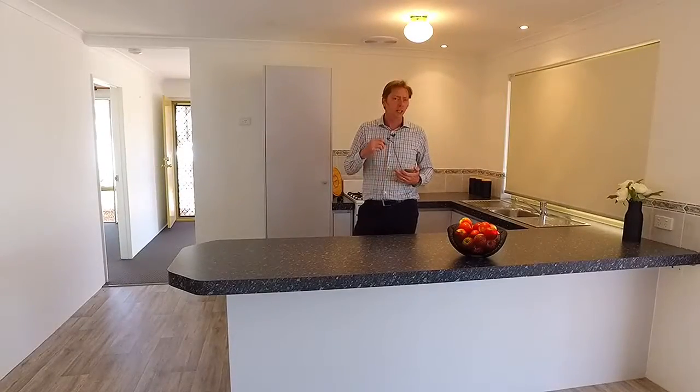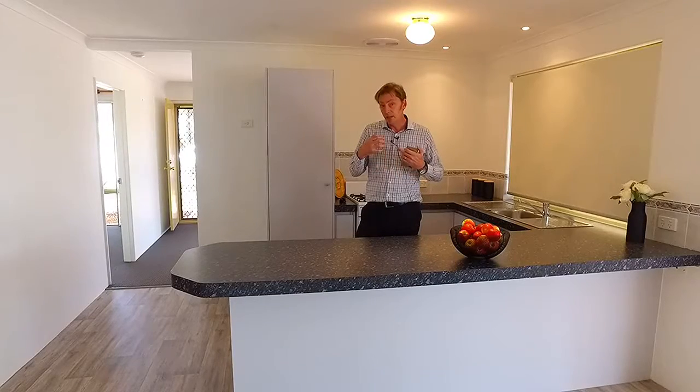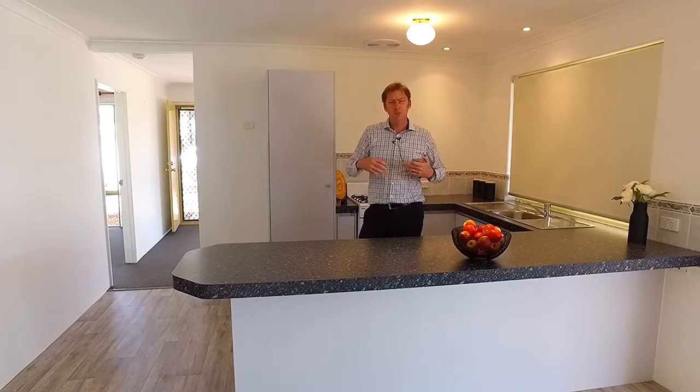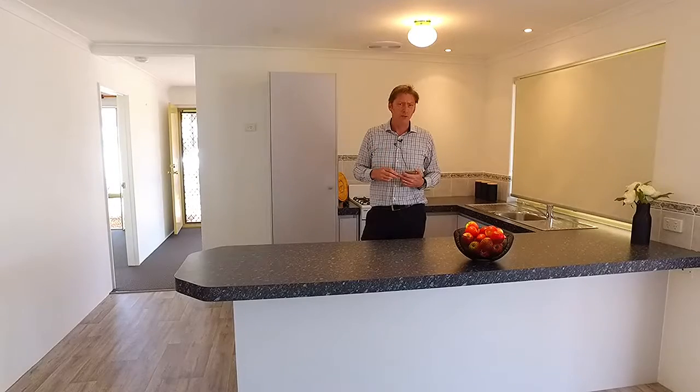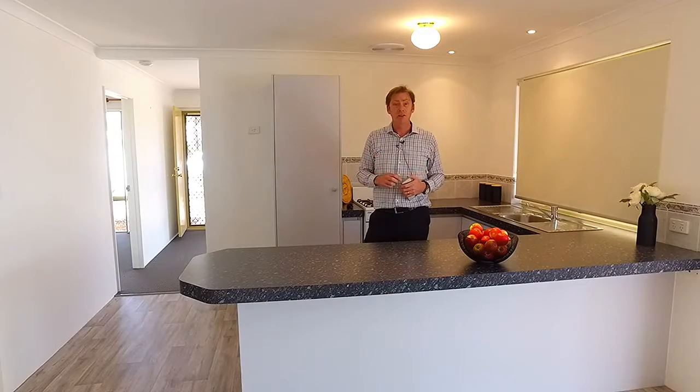The owners and I wish to thank you for watching this short video of their home today. I hope you can agree that this property will be exceptional value for money, especially with this presentation and being a five bedroom home. Should you wish to view this property, please contact me, Brad Errington, or Shane Schofield. This property is available seven days a week to view.